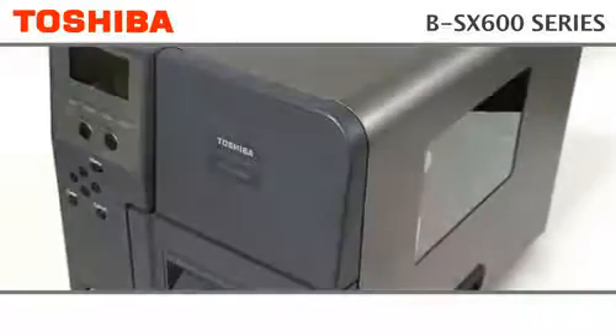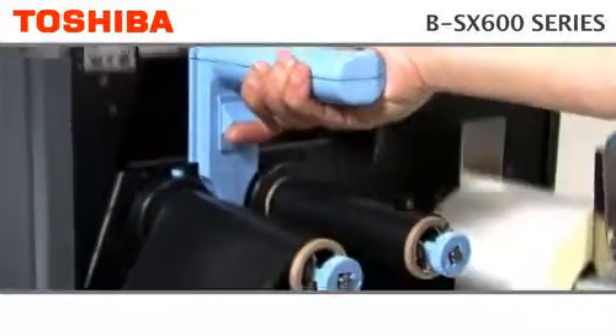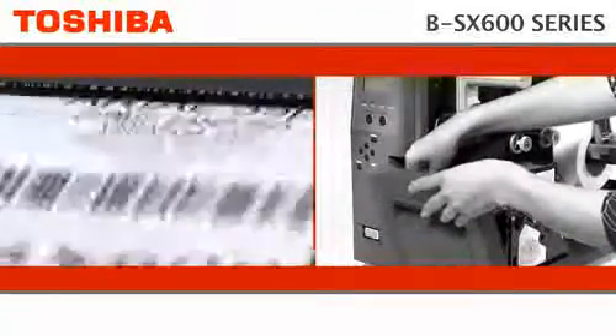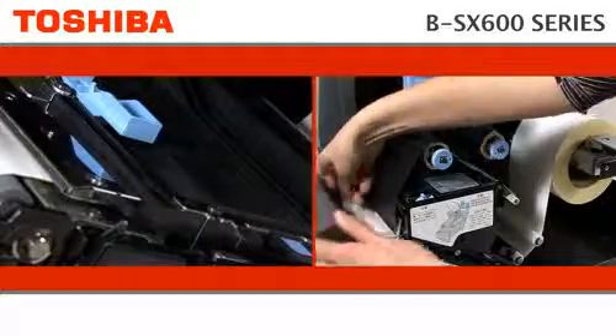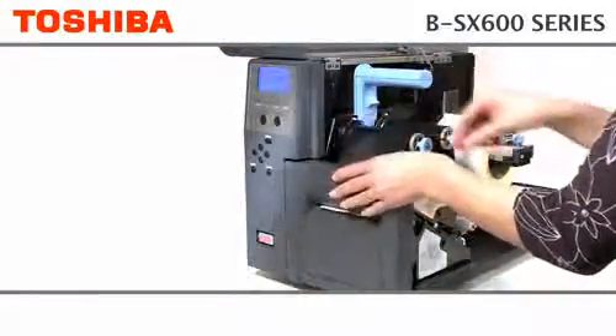With 6 different models in the BSX600 range, Toshiba has the product to suit your application. Choose from USB or LAN connection depending on the network environment, and then select between the standard, cutter or peel off versions. With an automatic safety cutout and user protection design to restrict the user from the printer's moving parts, this range is suitable for any work environment.